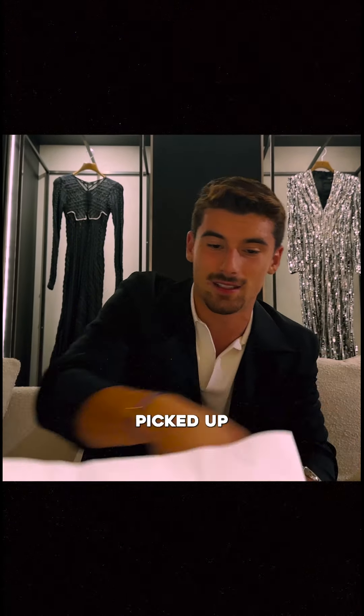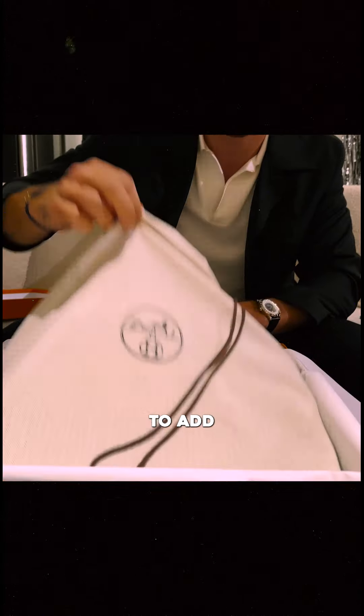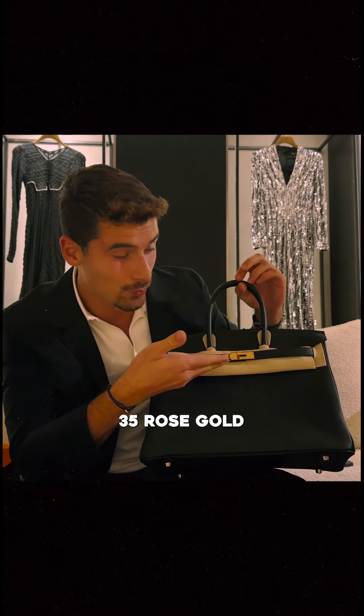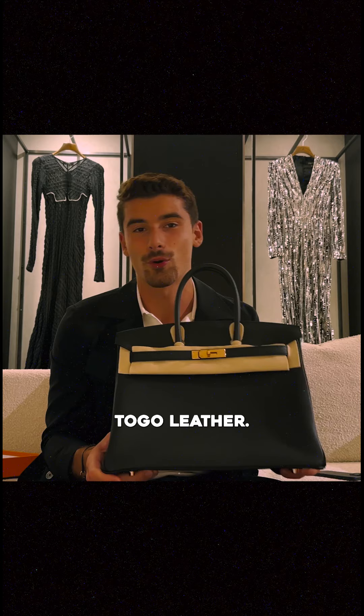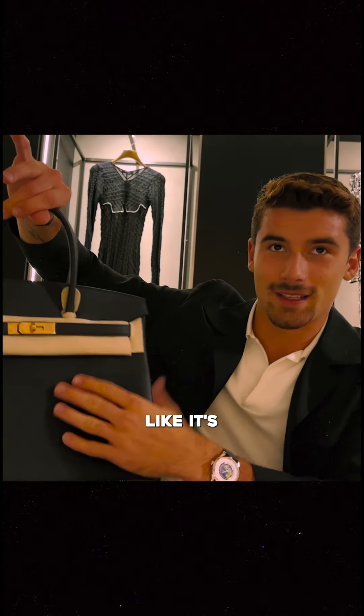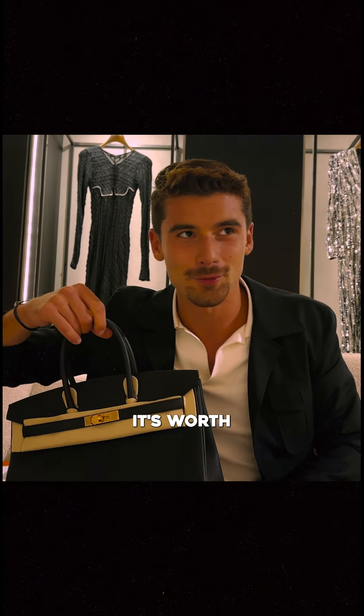Picked up another bag from my mom to add to her collection — a Birkin 35 in rose gold hardware and Togo leather. You can see this is quite floppy, almost flimsy; it's a good daily throw-around bag. I say throw-around bag, but it's worth like 30 grand.